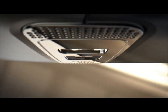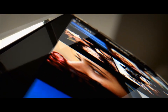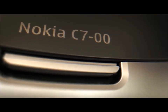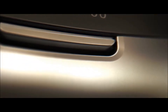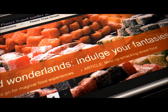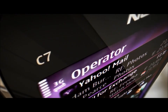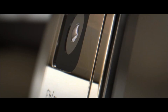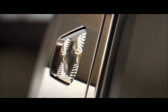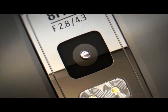Looks can be important in a phone, but it's what's inside that really counts. Which is why the Nokia C7 works beautifully. Nokia C7 comes preloaded with the latest social apps, keeping you up to date with live social and email updates. There's also an excellent 8-megapixel camera and HD video, so it's perfect for capturing and sharing everything you've been doing.